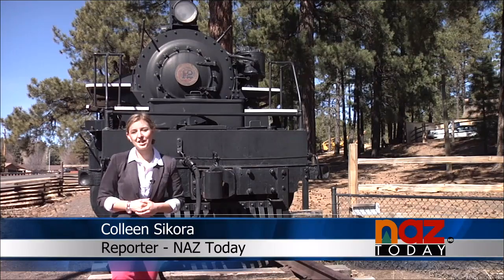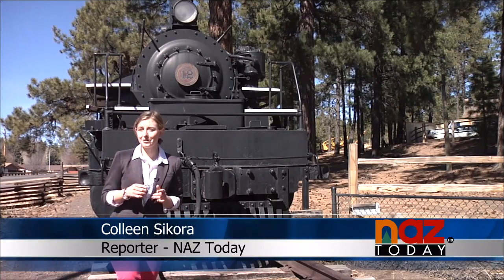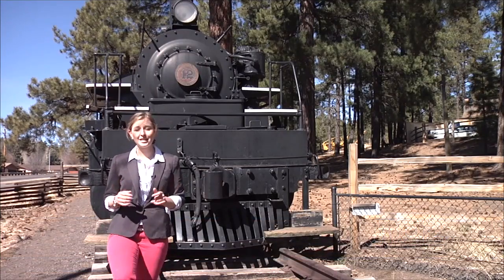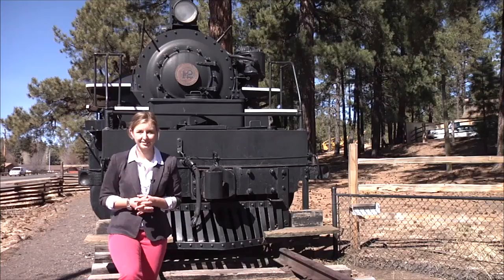As you're heading out to Snowball on Fort Valley Road, you might notice this large train sitting off to your right. What you might not know is that this train actually marks the location of the Pioneer Museum, which has as much of Northern Arizona's history.